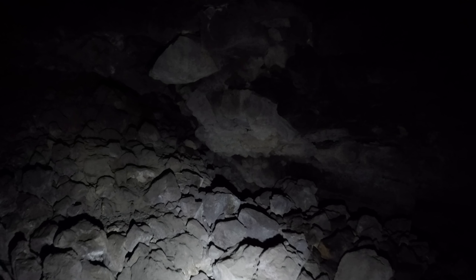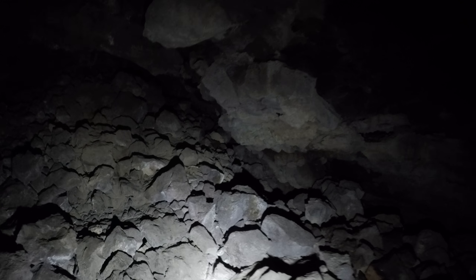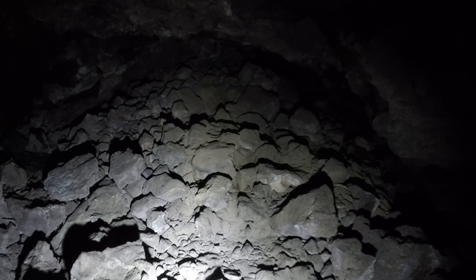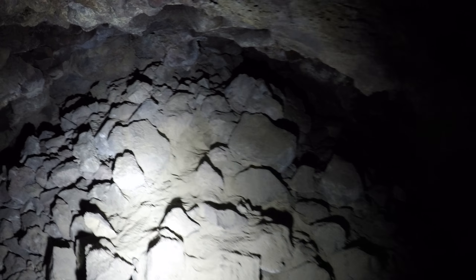I might have to try coming back in the winter, but I don't know about getting down in here in the winter. Maybe I'll just put my GoPro on a rope and throw it in — just kidding, that'd be kind of sloppy.